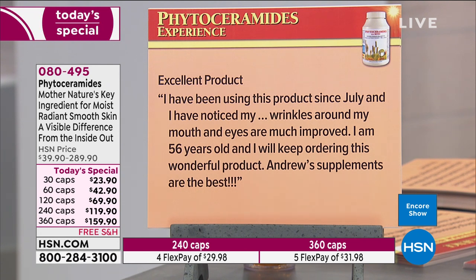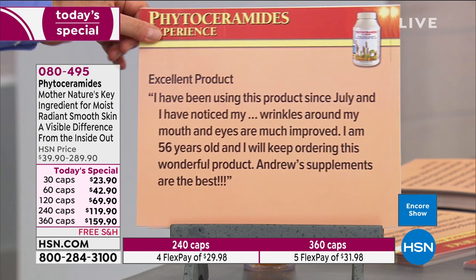Excellent product — I've been using this product since July and I've noticed my wrinkles around my mouth and eyes are much improved. I'm 56 years old and I will keep ordering this wonderful product. Andrew's supplements are the best — a wonderful fountain of youth has been found.